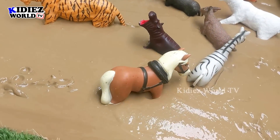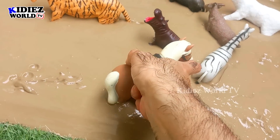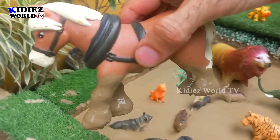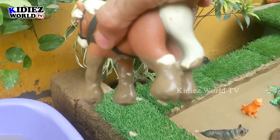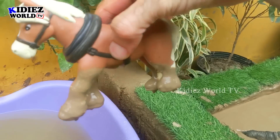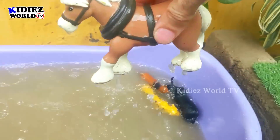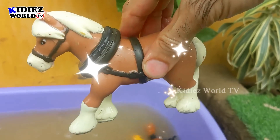Next we have the big horse — another big herbivore animal. This horse is so big and so muddy right now. Let's wash him. Here we go!